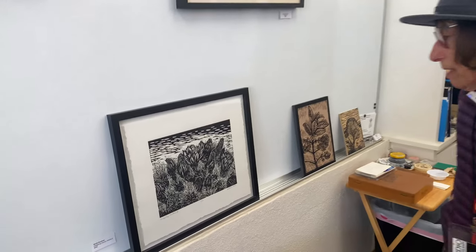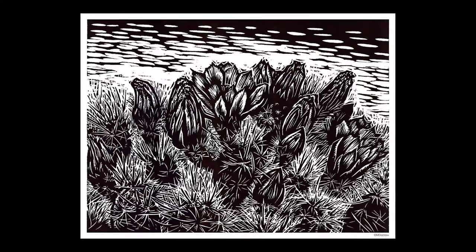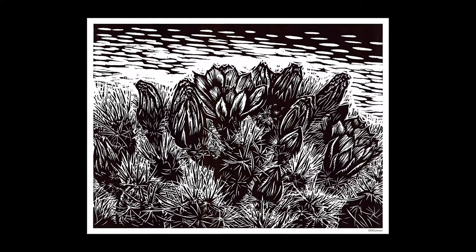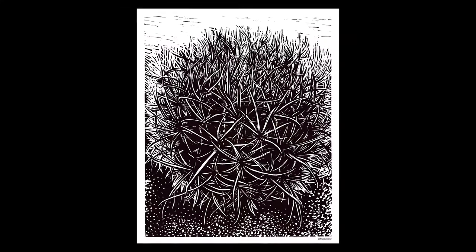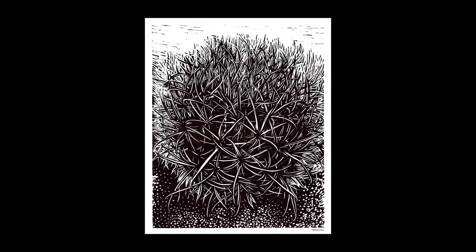This is a recent piece — this is a hedgehog cactus. I'm working on a series from the Mojave Desert, and I'll be having a show next year of the series at the Joshua Tree Visitor Center. So I'm really inspired by the habitats.